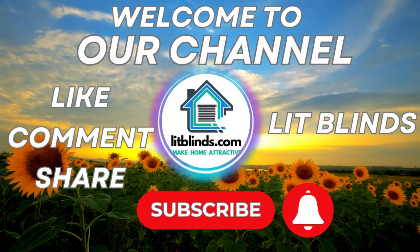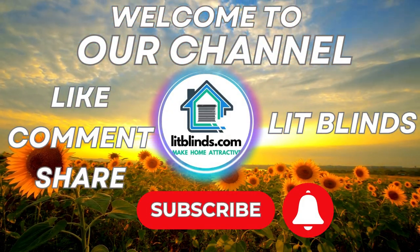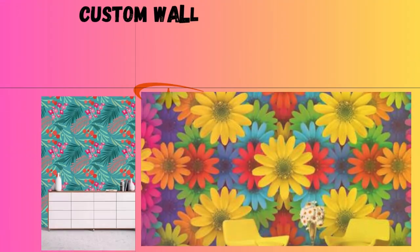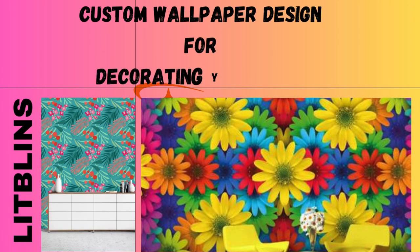Welcome to Lit Blind Store YouTube channel. Get 50% off and order online with free shipping. Custom wallpaper designed to decorate your home — custom wallpaper services.